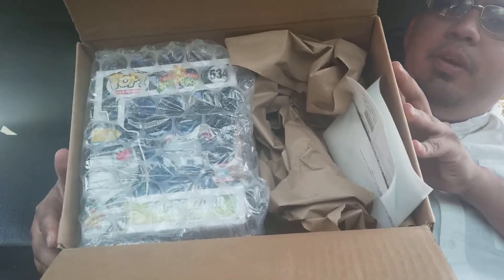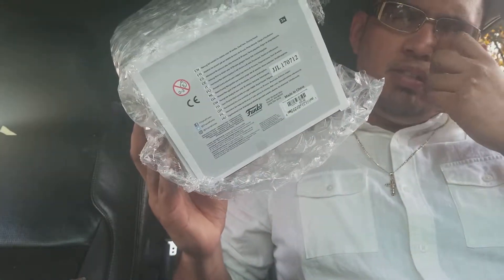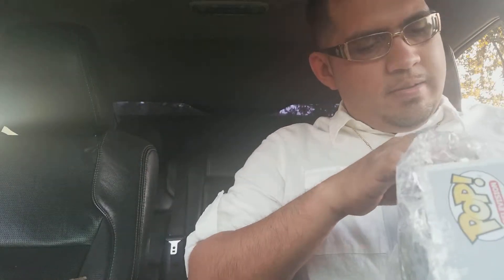You see this big box, but the pop is probably half the size of the box. They did a pretty good job on this shipping — got the extra brown paper to fill in the extra void, and you have bubble wrap protecting the actual Funko Pop.